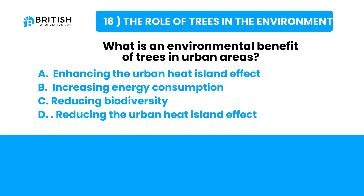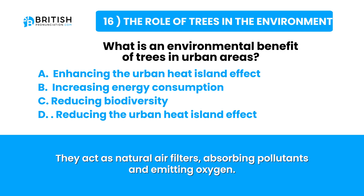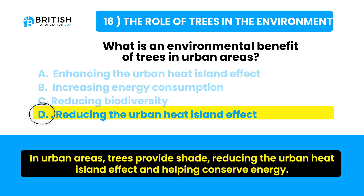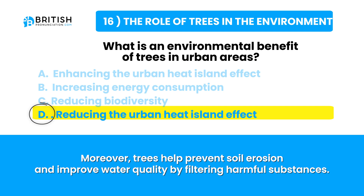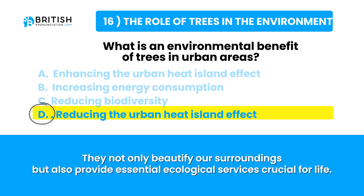Let's go and find the answer. Trees play a vital role in maintaining environmental balance, acting as natural air filters absorbing pollutants and emitting oxygen. They contribute to climate regulation by storing carbon dioxide. In urban areas, trees provide shade, reducing the urban heat island effect and conserving energy. They support biodiversity, prevent soil erosion, and improve water quality by filtering harmful substances — providing essential ecological services crucial for life.